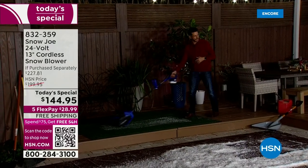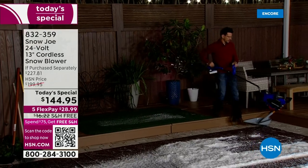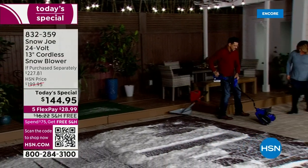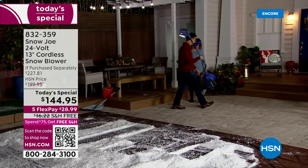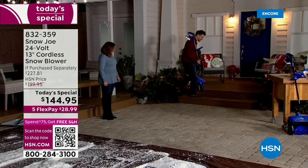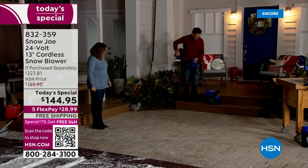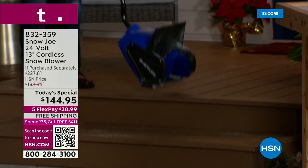See how it just slides and glides on grass? It works fine and it's not damaging. I'll come down here to the brick — same thing. It slides and glides and it doesn't damage. I can go up to steps because it's lightweight. You would never be able to lift a gas-powered snowblower up steps. Here, one or two passes and you've done it.